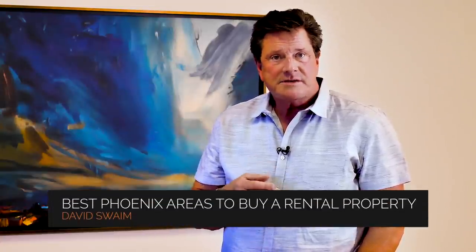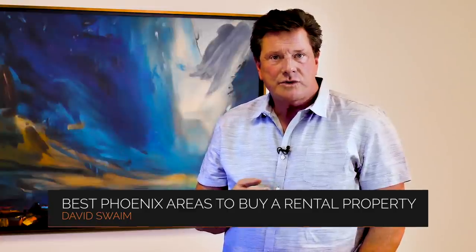Hi there, David Swaim here with ServiceStar Realty with another Property Management Minute. Here today to talk to you about a question that we get quite often, and that is: where are the best areas in Phoenix to buy a rental property?